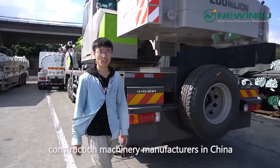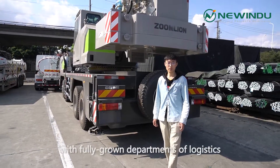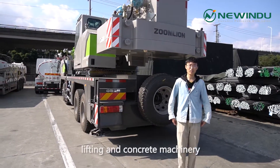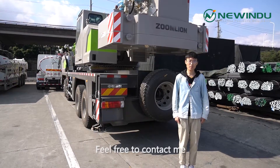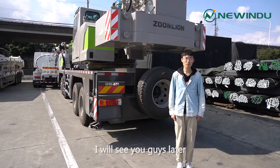Zomlai is one of the most famous construction machinery manufacturers in China, with departments covering logistics, lifting, and concrete machinery. Feel free to contact me if you have any needs, and we are always at your service. I will see you guys later.